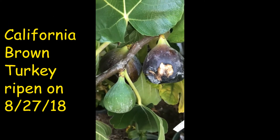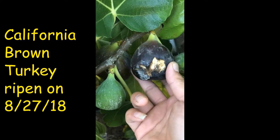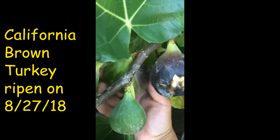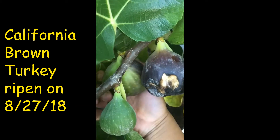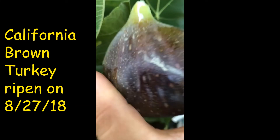Looks like we'll go ahead and pick the brown turkey. The bird tried to eat it, but this one's a little more riper. It's smaller than the blackjack, but it's a lot better quality than store-bought brown turkey.